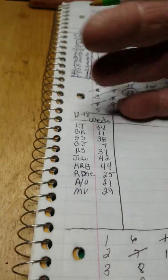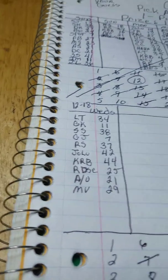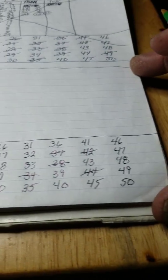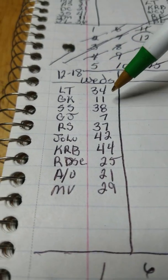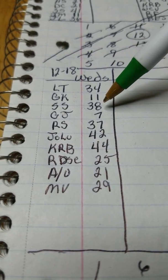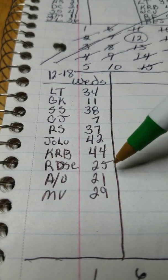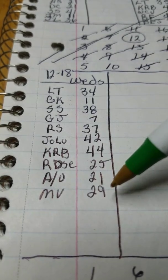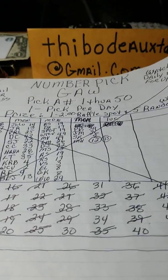So far the top half is all done — that's where Morgan won — and I continued the spreadsheet down at the bottom. I've dated it 12/18 today. The incorrect guesses so far are: 34, 11, 38, 7, 37, 42, 44, 25, 21, and 29. Feel free to send in your guesses and I'll let you know if you hit or not.